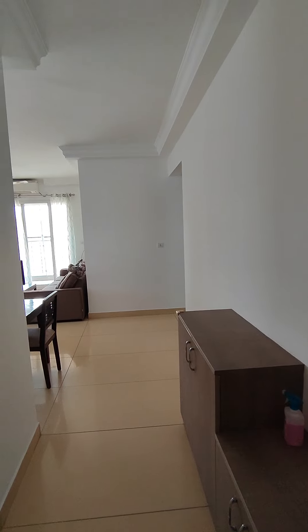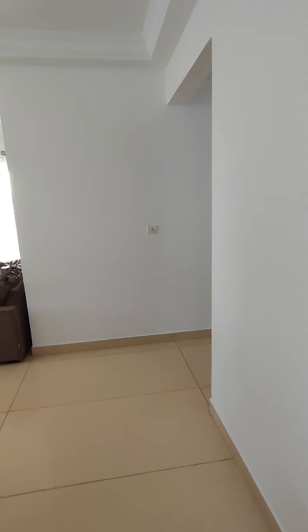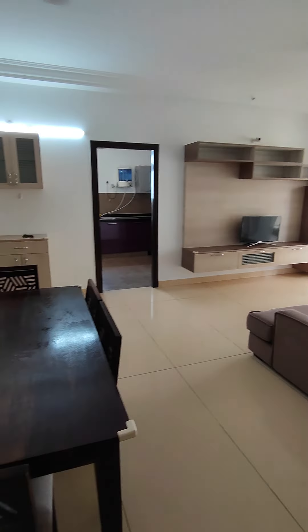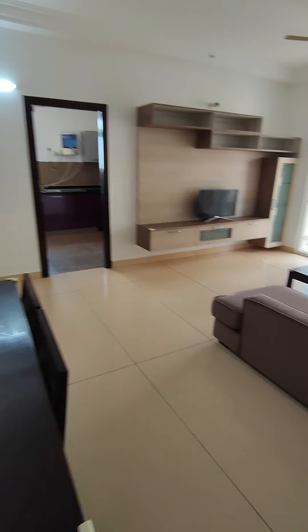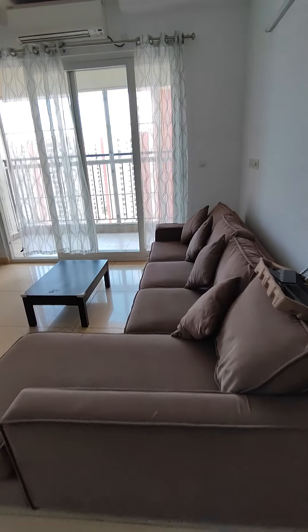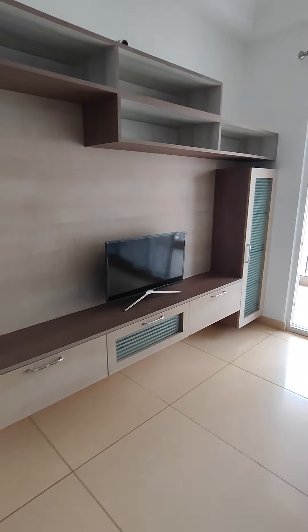Let me give you the tour of the property. It's a fully furnished flat. This is your living come dining area. There's a six-seater dining table and a three-plus lounge sofa set. This is your TV unit and the television.